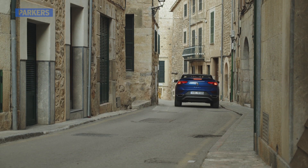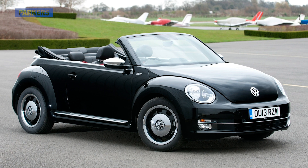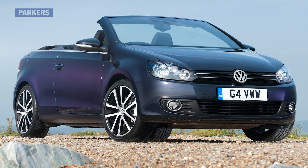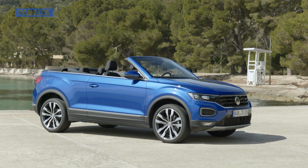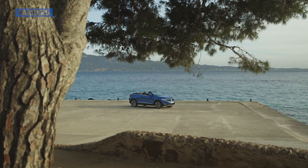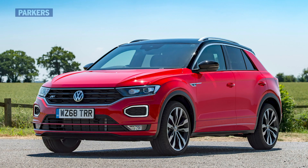Fans of the convertible Volkswagen might be feeling a little bit deflated at the moment. The Beetle Cabriolet is no more and there aren't any plans to build a new soft top Golf either. Fear not though, because there is this — the VW T-Roc Cabriolet. It is, as the name suggests, a drop top version of Volkswagen's funky looking compact SUV crossover.